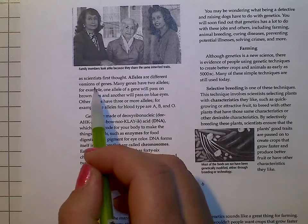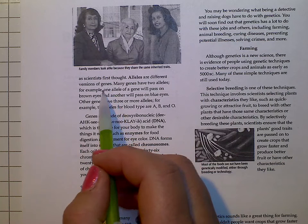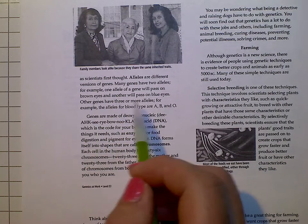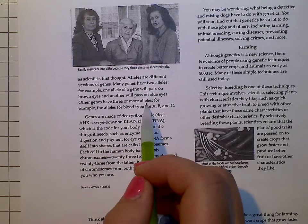Alleles are different versions of genes. Many genes have two alleles. For example, one allele of a gene will pass on brown eyes and another will pass on blue eyes. Other genes have three or more alleles.